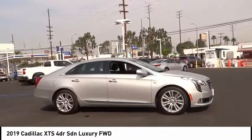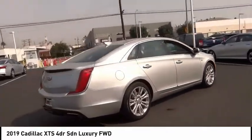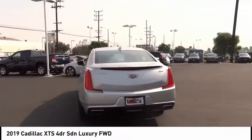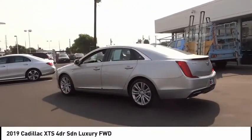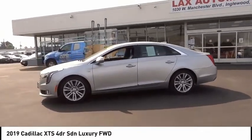Here are some of this vehicle's great options: electronic stability control, brake assist, traction control, remote keyless entry, four-wheel disc brakes, rain-sensing wipers, speed control, rear window defroster, navigation system, heated steering wheel. Your new ride is just a phone call away.